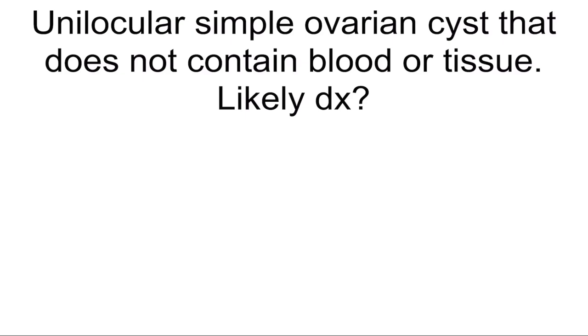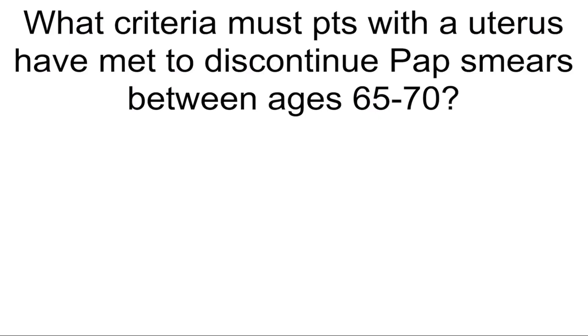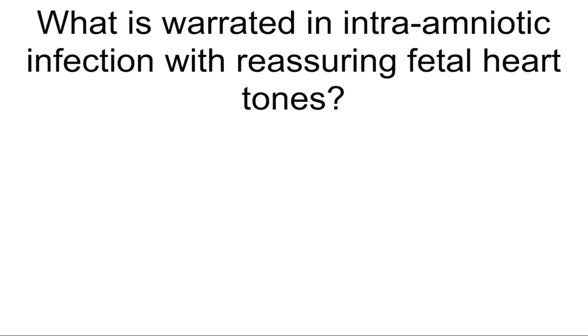Unilocular simple ovarian cyst that does not contain blood or tissue — most likely diagnosis? Functional ovarian cyst. What criteria must patients with a uterus have met to discontinue pap smears between ages 65 to 70? Three consecutive negative smears or two consecutive co-testing and no history of high-grade CIN or cancer. What is the most common cause of postpartum hemorrhage? Uterine atony.